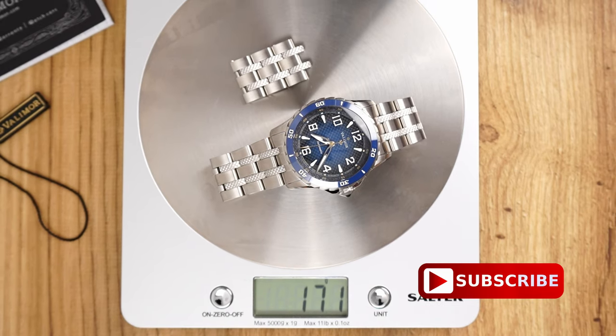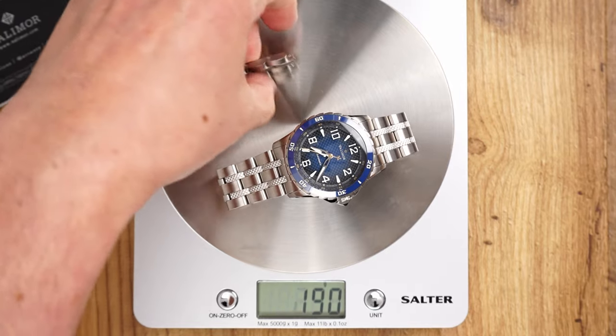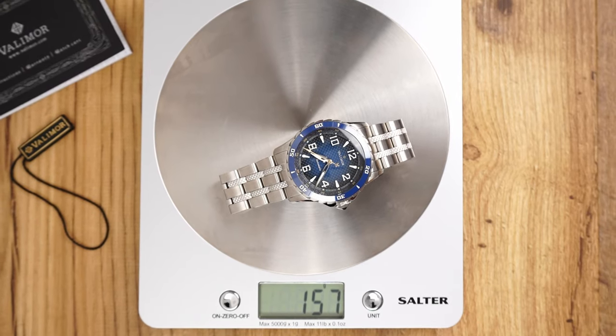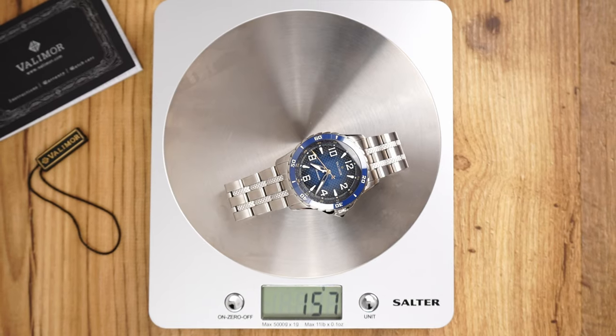The bracelet tapers down to 20 millimeters at the clasp, and the full length of this bracelet should cover up to an eight-and-a-quarter-inch wrist, or 21 centimeters in circumference. With the full stainless steel bracelet this watch weighs 171 grams, and 157 grams after adjusting it to my roughly seven-inch wrist. I will include footage of this watch on both a seven-inch and a six-and-a-quarter-inch wrist later in this video.